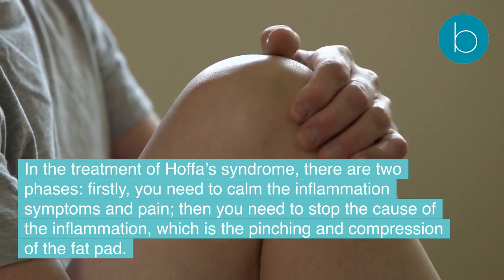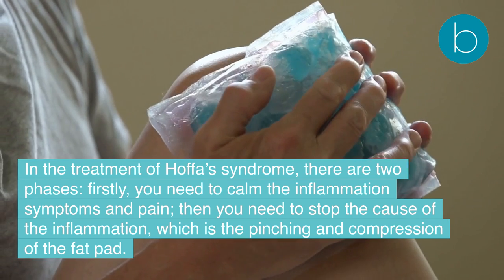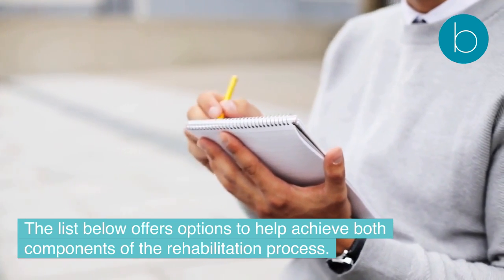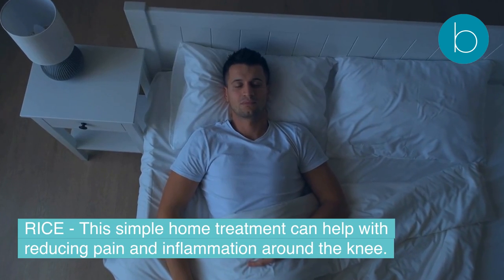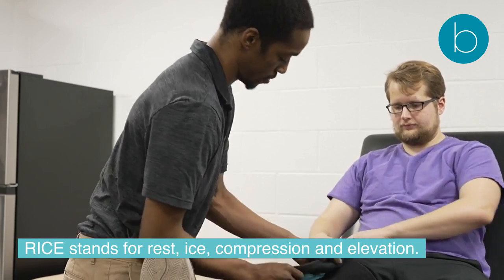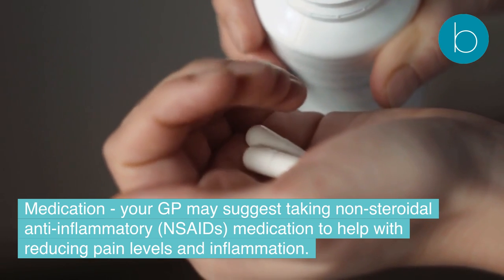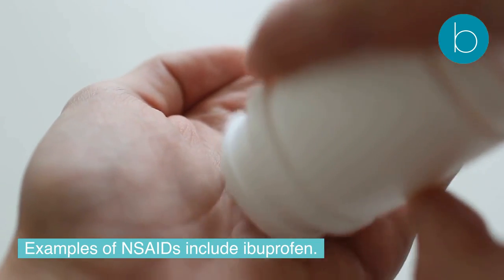What are the treatment options for Hoffa's fat pad syndrome? In the treatment of Hoffa's syndrome there are two phases: first, calm the inflammation, symptoms, and pain; then, stop the cause of the inflammation, which is the pinching and compression of the fat pad. RICE — rest, ice, compression, and elevation — is a simple home treatment that can help reduce pain and inflammation around the knee. Your GP may also suggest taking non-steroidal anti-inflammatory (NSAIDs) medication, such as ibuprofen, to help reduce pain and inflammation.